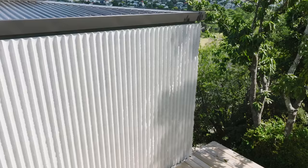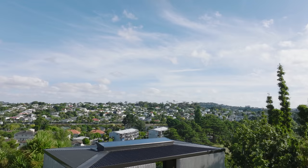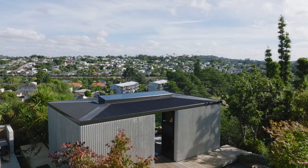The initial moves for the house was to install these large precast fluted concrete walls, and what they did was put our backs to the sun but provided us this intimacy and privacy from the wider context around us.